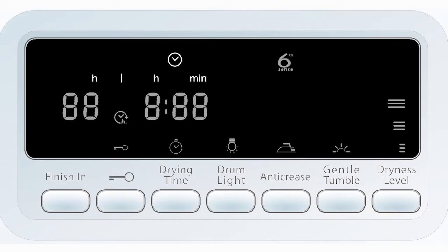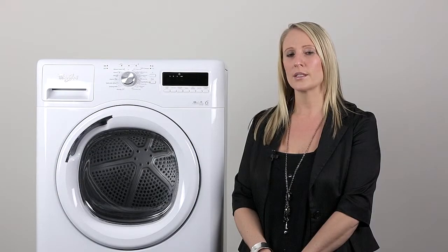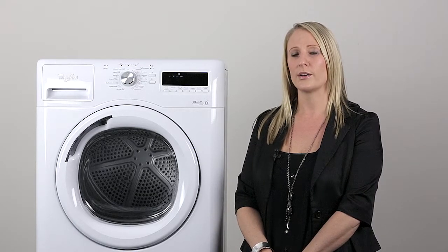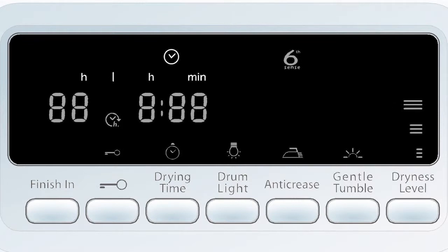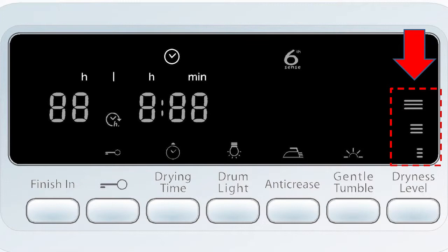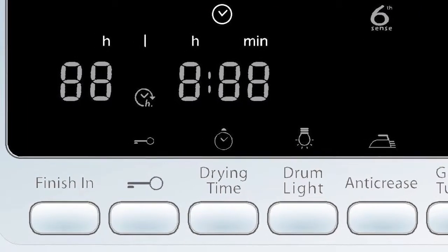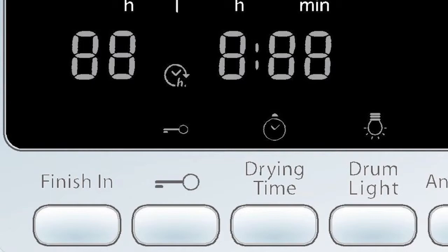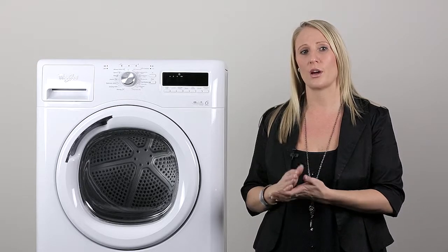It has an LED display that allows you to choose from 7 different settings. Some of these include the anti-crease function — once the cycle is finished, this function helps to reduce the wrinkling of fabrics when you are not able to open the dryer straight away. It also has an eco-monitor, which gives you feedback during a cycle on how energy efficient your selected settings are. Another handy function is the finish-in option, which allows you to select between 1 and 24 hours for when you would like your cycle to finish. During this time, the advanced sensors are constantly working to adapt and measure the humidity, temperature and air flow to ensure the program ends within the timeframe you have selected.